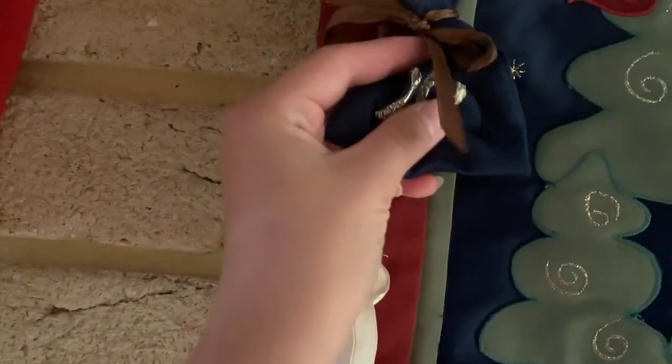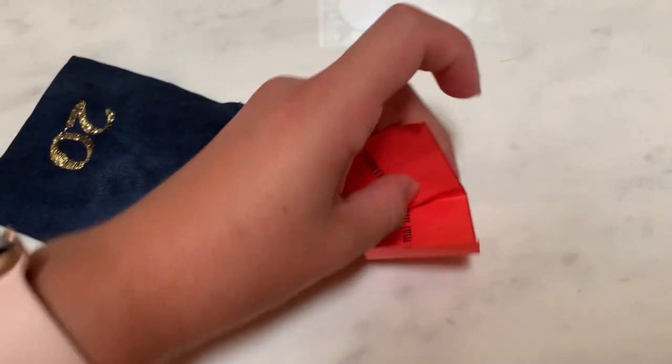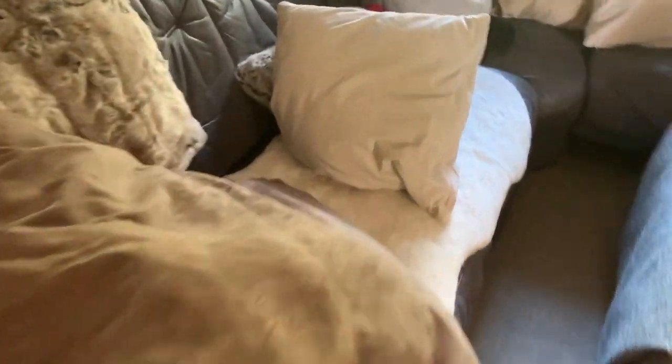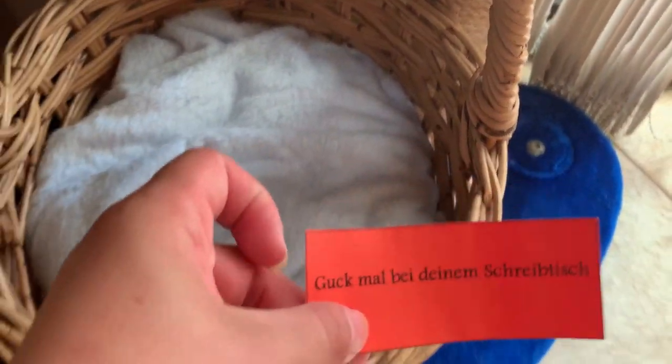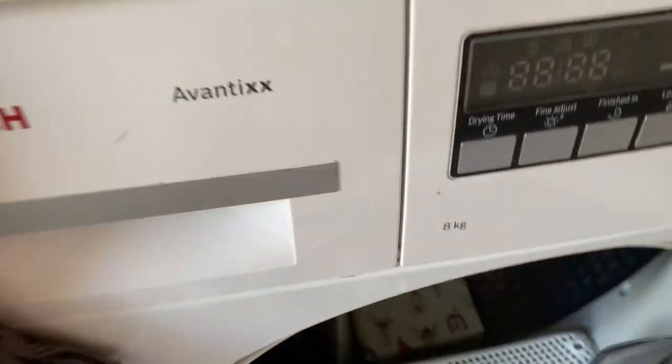Hey guys and welcome to day number twenty. There's not many left now. It feels like it is a clue for a treasure hunt. Clues lead me under the couch pillows, maybe under Santa's bottom, in the cat scratcher, my desk, in the fireplace, glass cupboard formal dining, and maybe in the dryer.